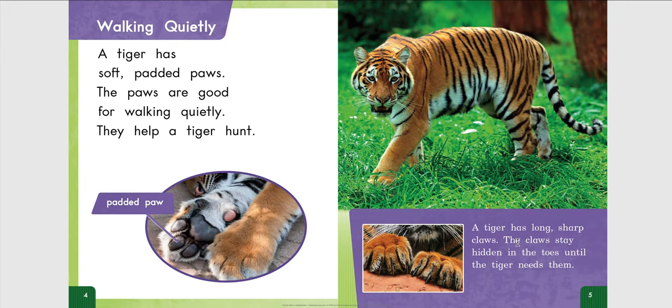A tiger has long, sharp claws. The claws stay hidden in the toes until the tiger needs them.